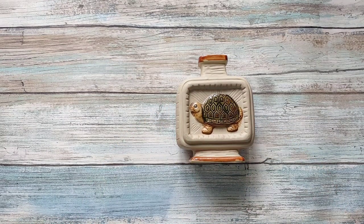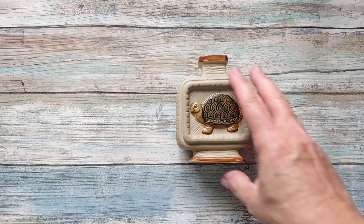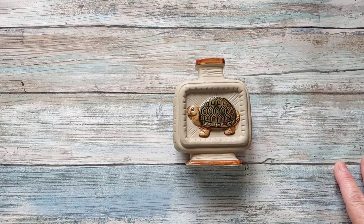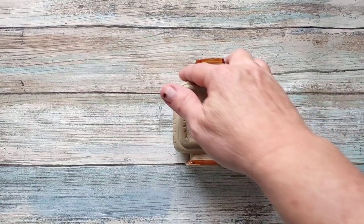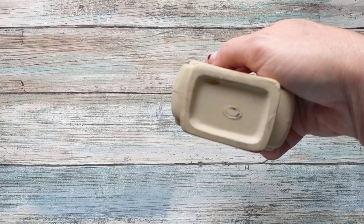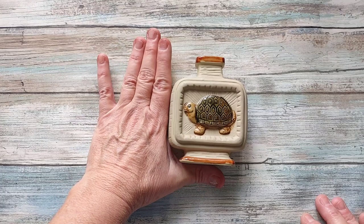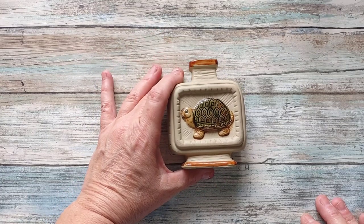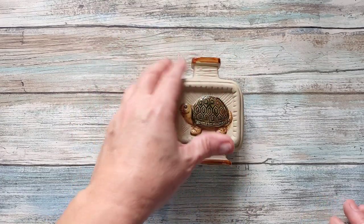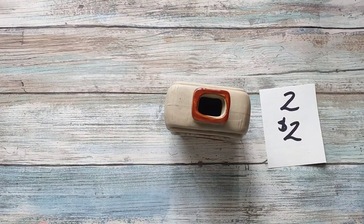I have this little bottle here that reminds me of some kind of South American pottery. It was made in Japan — the sticker was there but it came off. It's in great condition, no damage at all, cute little design on it. It is going to be two dollars, number two.